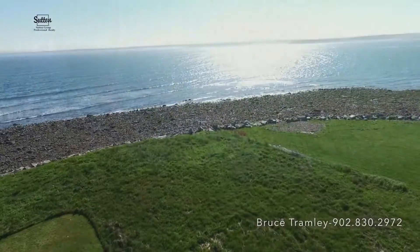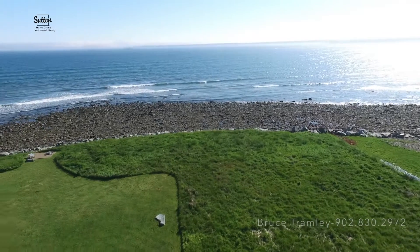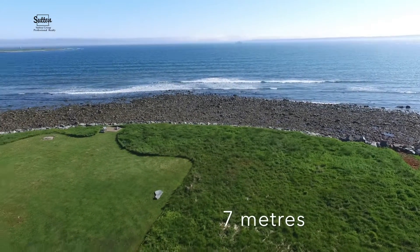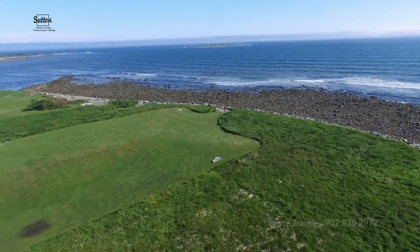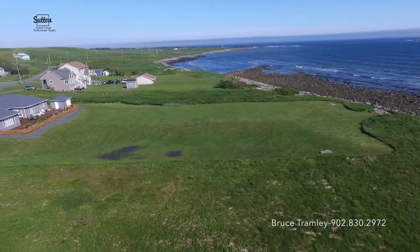Imagine waking up to this incredible view each morning and falling asleep to the sound of the ocean. You might be wondering about access and privacy — the seller is adding a driveway and a line of trees right now to separate the two properties. The view plane is spectacular no matter where you're looking.